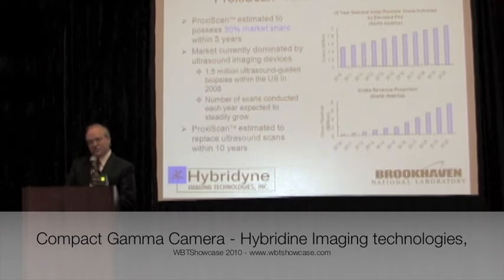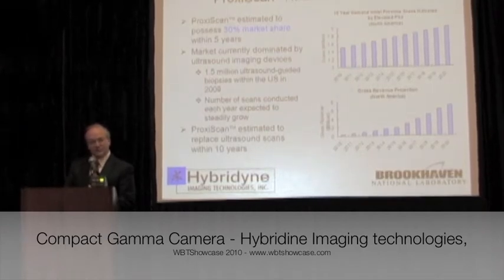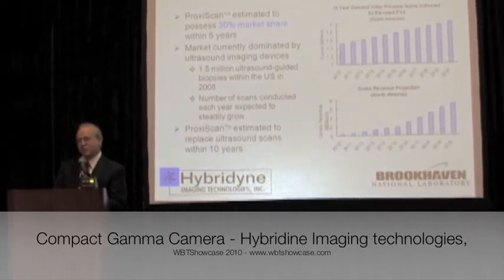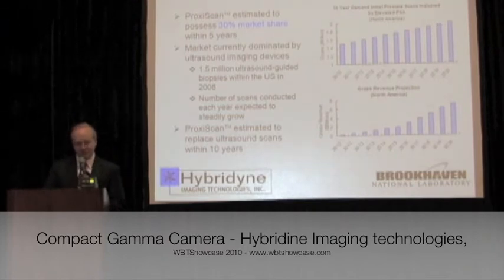With the performance of the instrument, the cost, and the fact that transrectal probes are what's used today for these measurements, we see a 30% market penetration in five years and a complete displacement of the existing market within 10 years. As far as the size of the market today, there are 1.5 million image-guided biopsies that occur each year, and that number is steadily growing as the population ages. With the cost per procedure, this will generate roughly $1 billion of revenue within five years, growing steadily as the instrument penetrates the market.